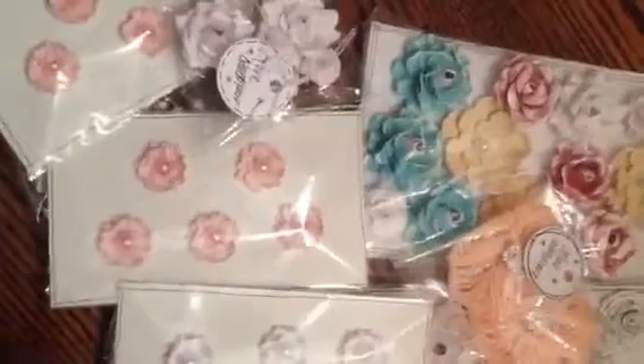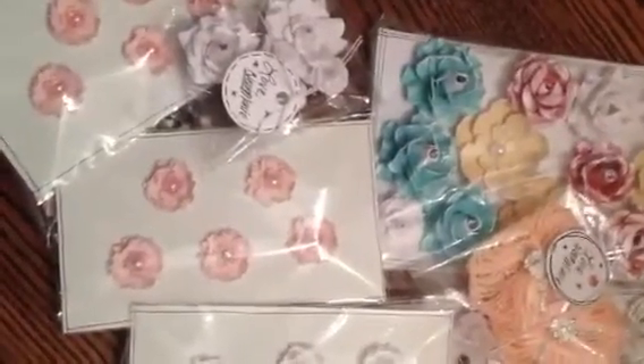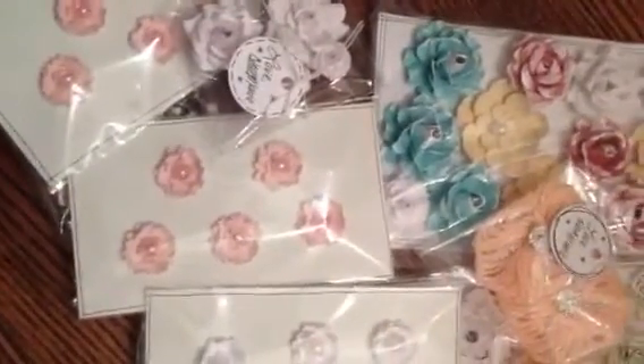And then she also gave me, with this purchase — I made two different purchases — she sent me these gorgeous flowers as a gift. So I want you guys to go check her out. Gorgeous, amazing flowers. She's very, very talented. I love them. Go check them out, everybody. Talk to you soon.